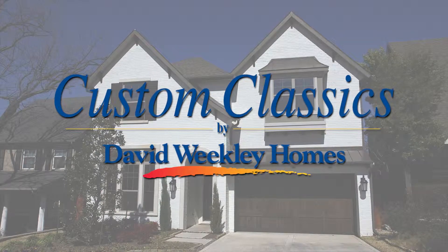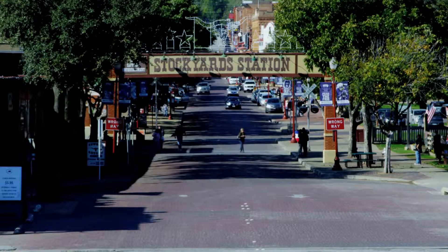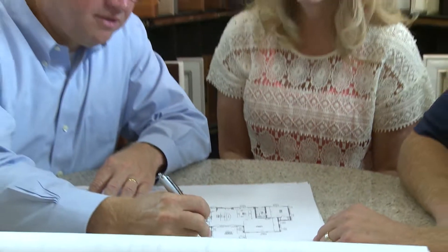Welcome to Custom Classics by David Weakley Homes. Custom Classics offers the best of both worlds. You can live right in Fort Worth in a brand new, beautiful home which they can build on your existing lot, or you can choose from one of their pre-built showcase homes.